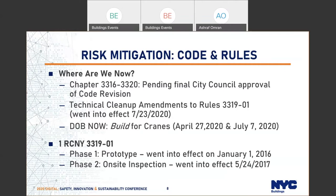Previously we had a reference standard for cranes from the 1968 code. We repealed this and replaced it with 3319-01, broken into different phases. Phase one was about the prototype, which became in effect on January 1st of 2016, and is mainly about adopting national and international standards — such as for mobile cranes, tower cranes, and derricks.